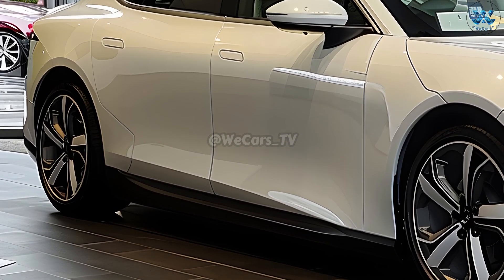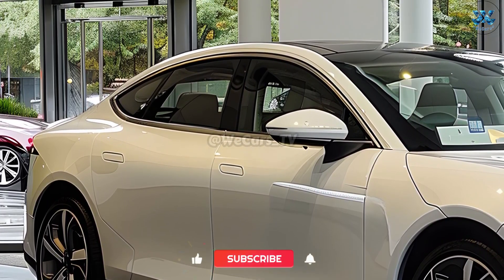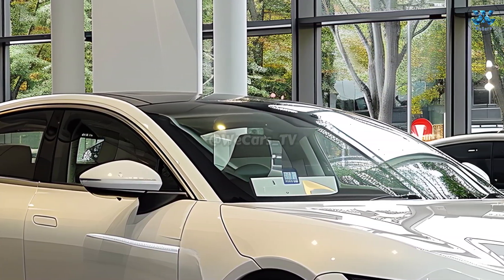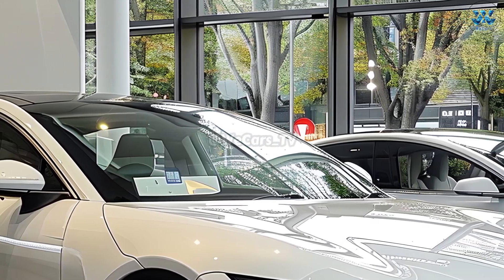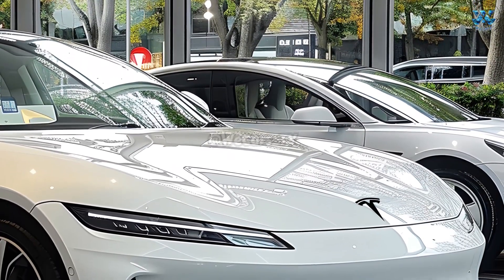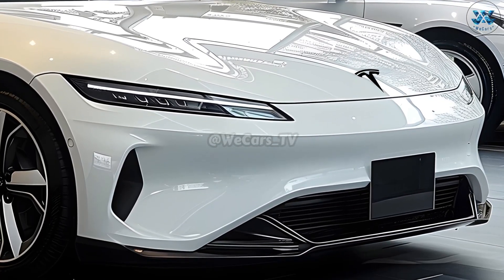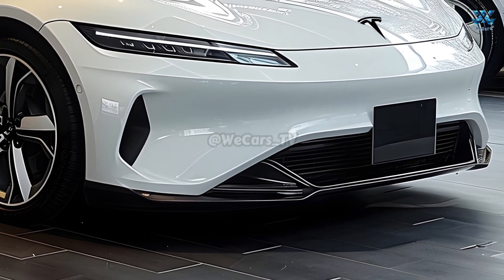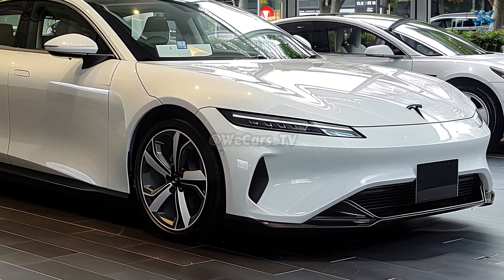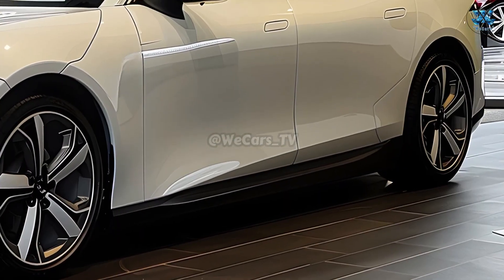The interface's focal point is still the large center touchscreen, but Tesla has improved it with quicker controls, AI-driven customization, and additional entertainment choices. Improved neural network processing allows for safer and more seamless autonomous driving, marking another step ahead in the integration of Full Self-Driving technology. Over-the-air software updates allow vehicles to receive new features and performance upgrades, eliminating the need to take them in for servicing.